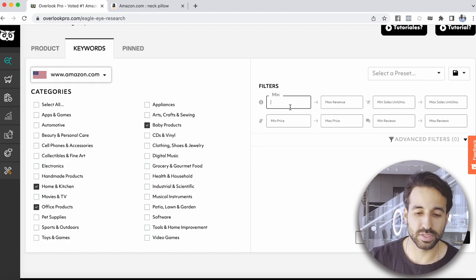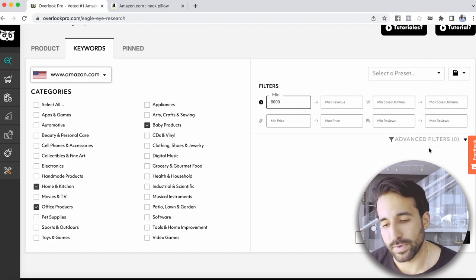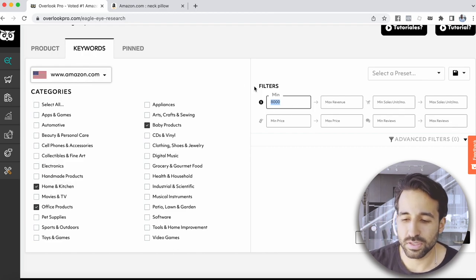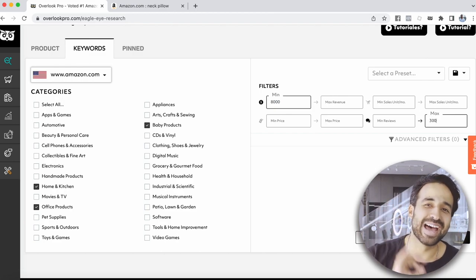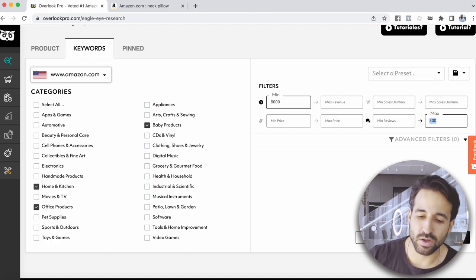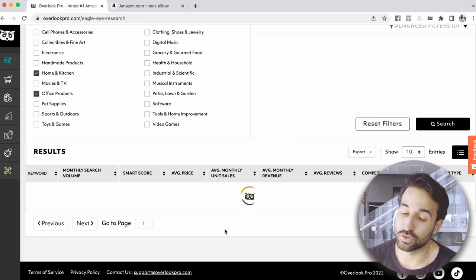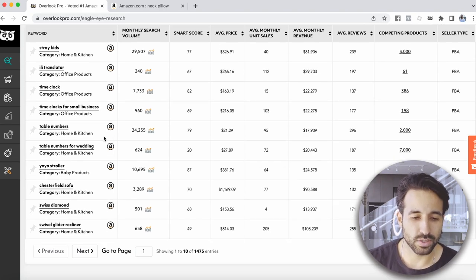I can tell the tool I want to see products in these categories that are making at least $8,000 a month. Here's the cool part — you can set a max review count. I want products making at least $8,000 a month but with no more than 300 reviews, because you don't want to compete with sellers that have thousands of reviews. Hit search and it gives you a big list of products that fit your product research criteria.